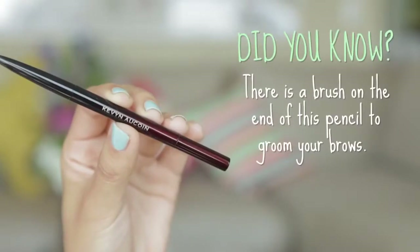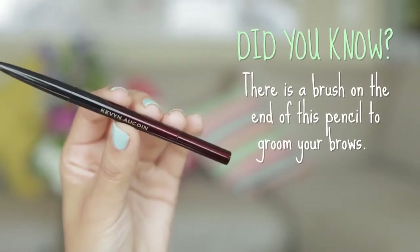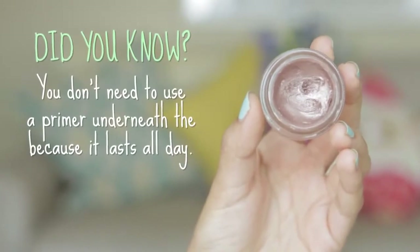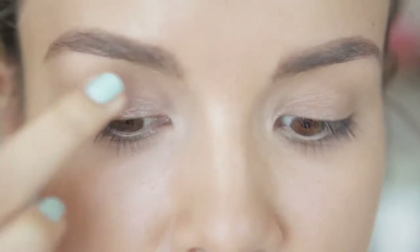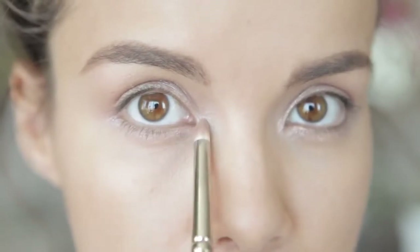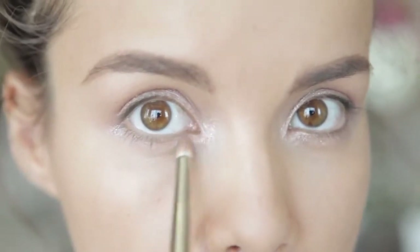For brows, I'm using the Kevin Aucoin brow pencil. I'm just filling in my brows with this pencil and it looks super natural — I just like filling in any sparse areas. For an eyeshadow base, I'm going to be using the Smashbox cream eyeshadow in quartz. This is so gorgeous, but it's also something that's going to stay on your lids. I have super oily eyelids and this stuff doesn't go anywhere. For even brighter looking eyes, I'm going to take a pencil brush and add this into my inner corner and lower lash line.